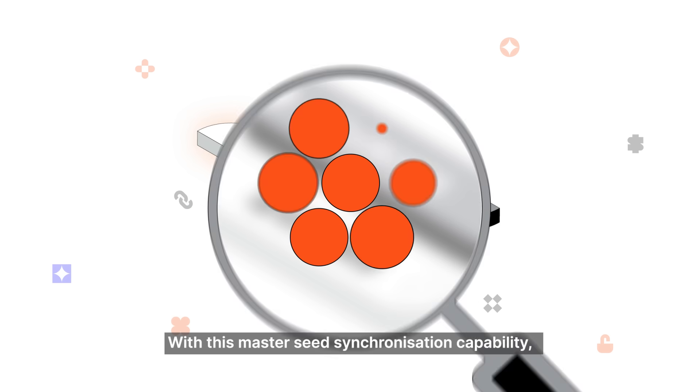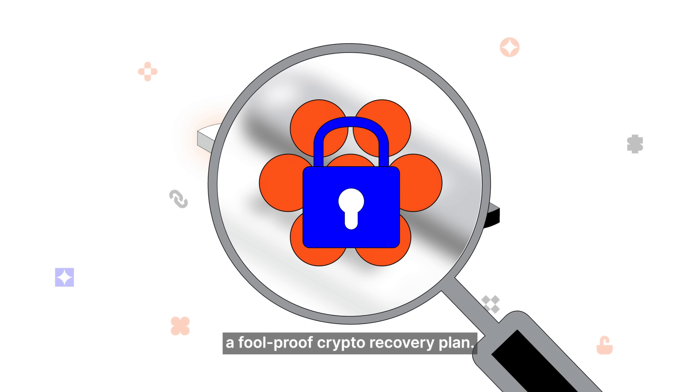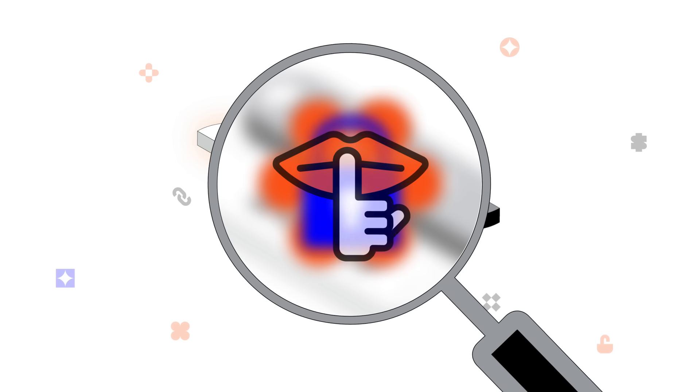With this Master Seed synchronization capability, the seed is kept completely safe from human interference and you will always have a foolproof crypto recovery plan. Shhh!